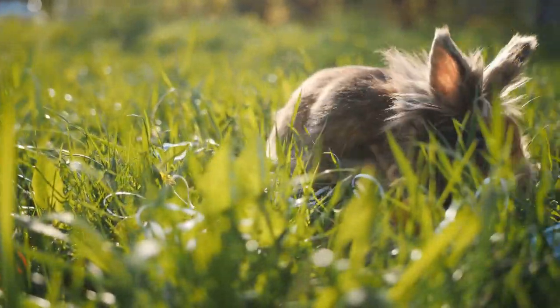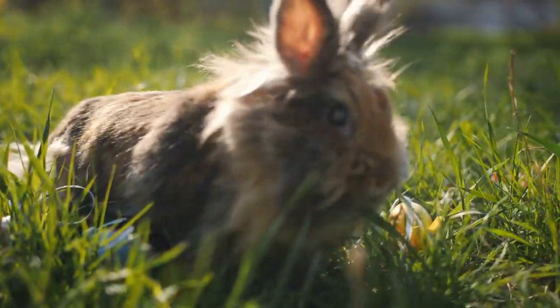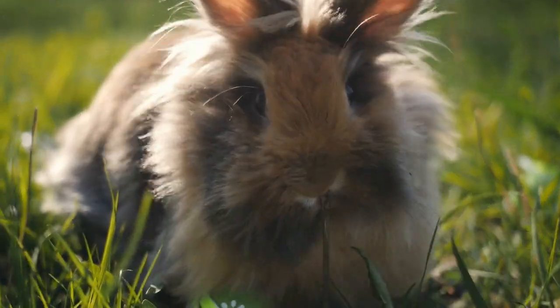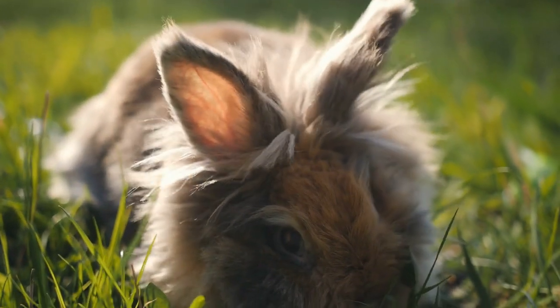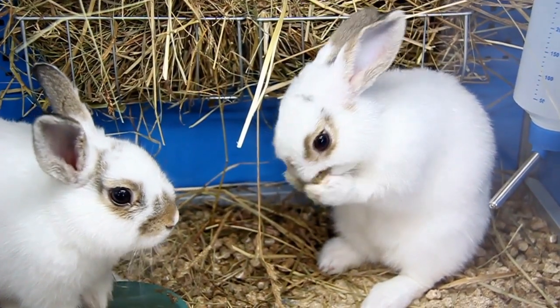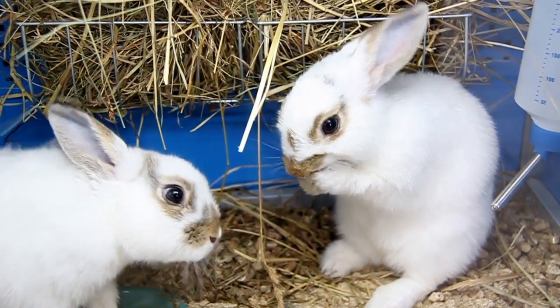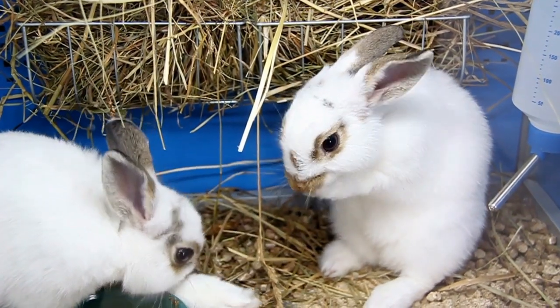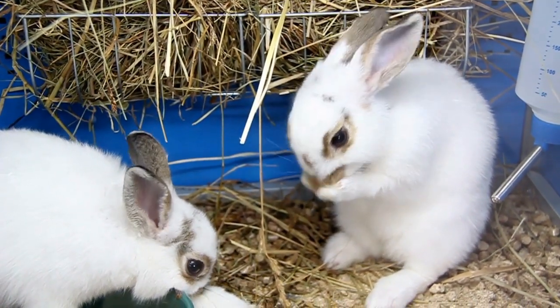Rabbits already have quite a bit of cuteness, but when they're small enough to fit into the palm of your hand, it only ups that level of charm. It's hard to resist those big wide eyes paired with their little round furry bodies. While these adorable little bundles seem similar, they come in a variety of different colorings, coat types, and temperaments. Most of the rabbits on our list make wonderful pets and are popular as show rabbits, recognized by ARBA.